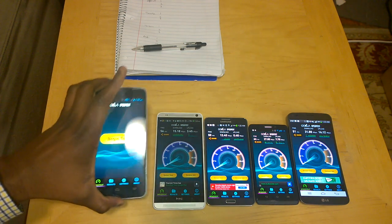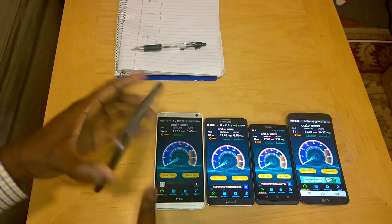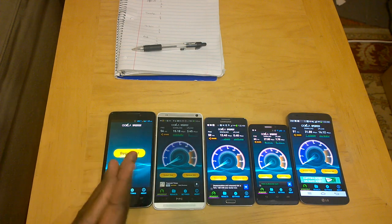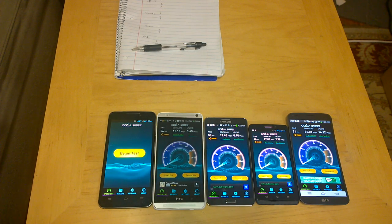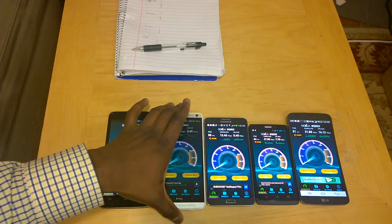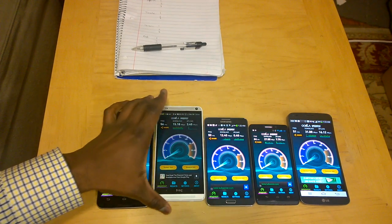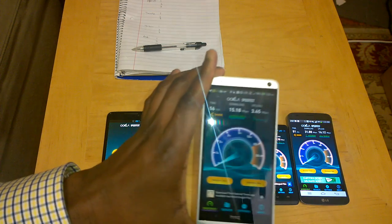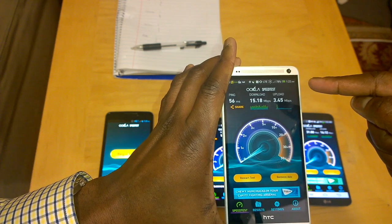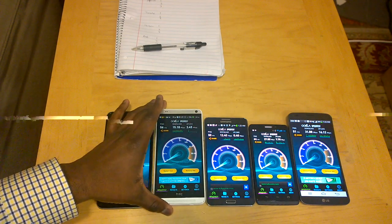The first device on the far left is the Boost Mobile Mac — this is a 4G LTE capable device. Boost Mobile runs on the Sprint network, just so you know. The next device is the HTC One Max, available on Sprint, and this also has Sprint Spark. You can see that spinning circle in the top right-hand corner — that is the Sprint Spark LTE.